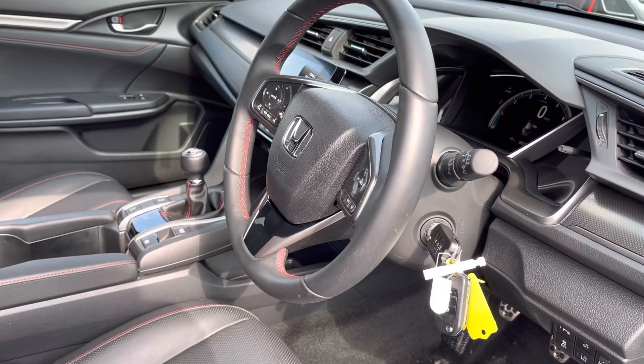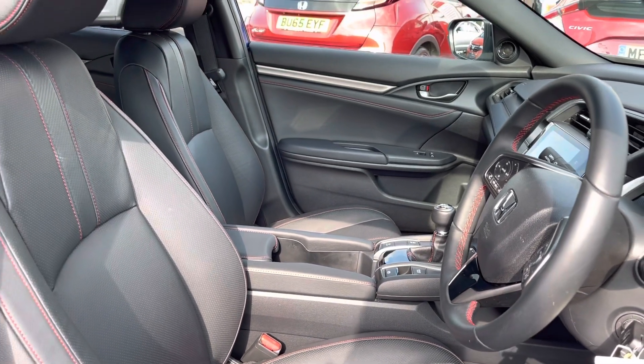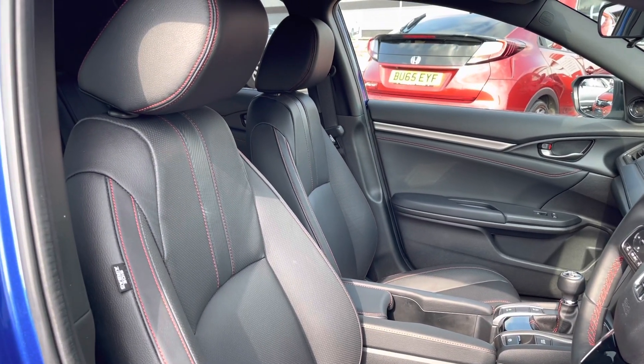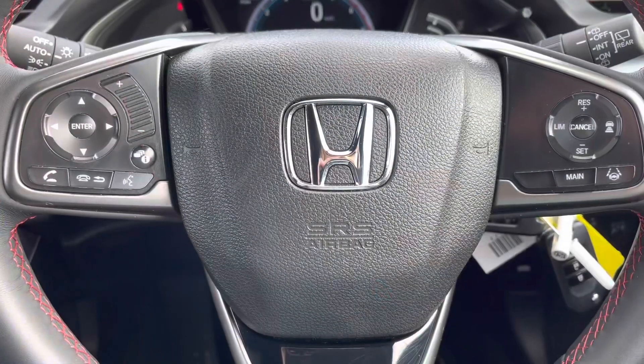Taking a closer look at the exceptional features throughout, you do have your full leather multi-functional steering wheel along with your full leather seats, which are again complemented by red stitching throughout. You can also adjust these using your manual levers on either side.